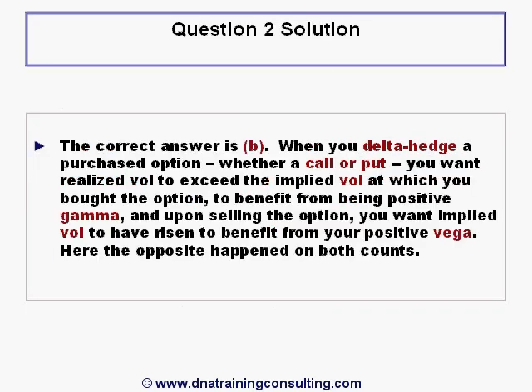Solution to Question 2. The correct answer is B, as in boy. When you delta hedge a purchased option, whether it is a call or a put, you want realized vol to exceed the implied vol at which you bought the option, in order to benefit from being positive vega. And furthermore, upon selling the option, you want implied vol to have risen, in order to benefit from being positive vega.